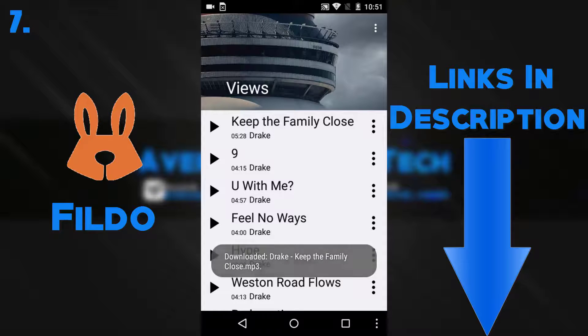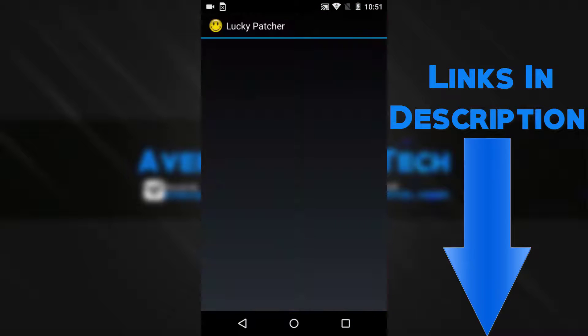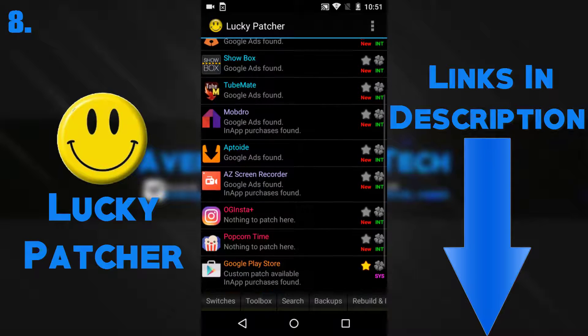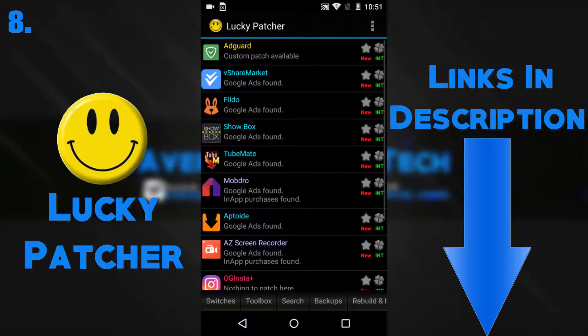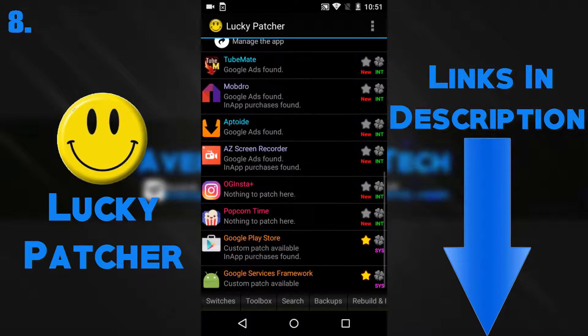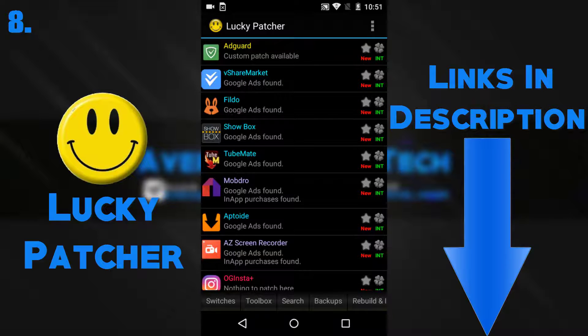Speaking of Spotify, I have a video on how to get Spotify premium for free right here. This next app is for all you gamers out there who hate buying in-game purchases. This app lets you essentially patch the game to get those in-game features, but please note that if you do not know what you're doing, you will screw up your Android phone.